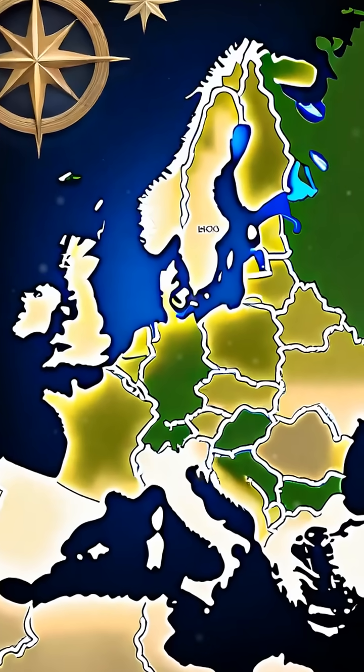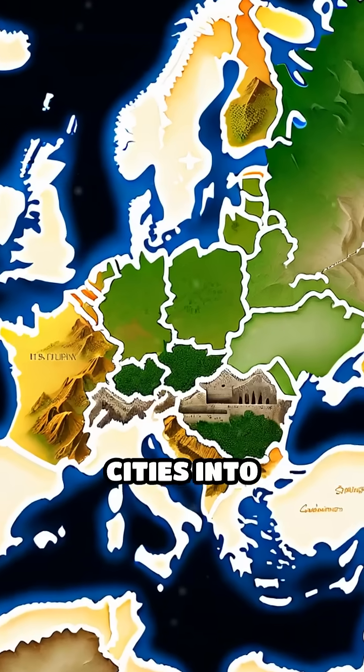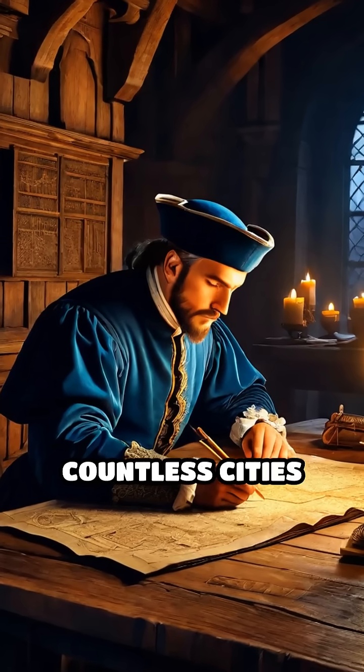First appearing in Italy, Bastion Forts rapidly spread across Europe and beyond, transforming cities into formidable strongholds.